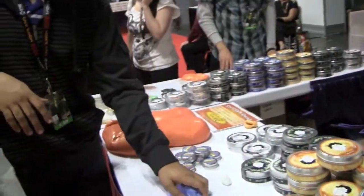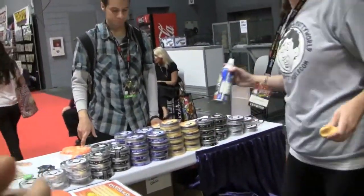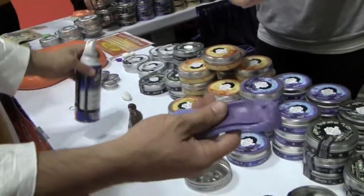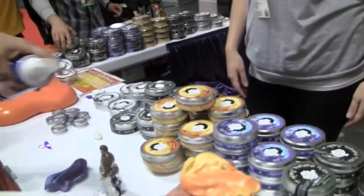Heat sensitive. So you have a heat sensitive putty. This is blue — you would agree that is blue. And when we spray cold air on it, it'll turn to purple. Look at that. Where this one will turn to orange.